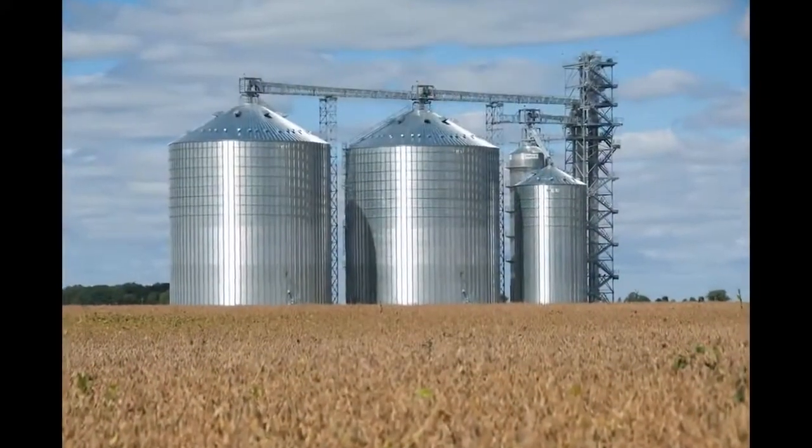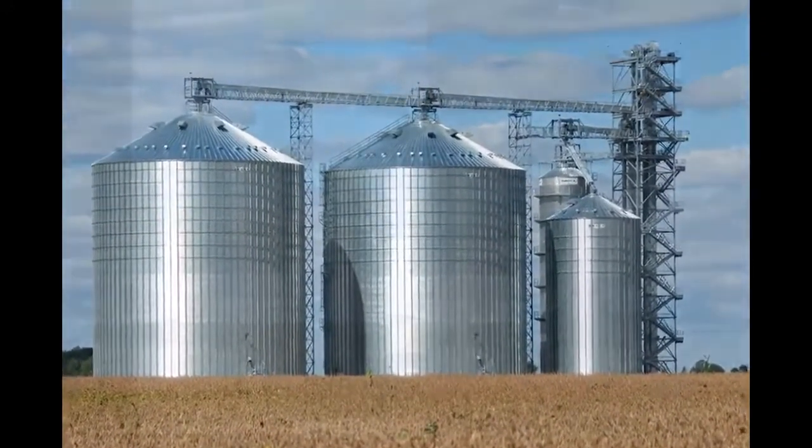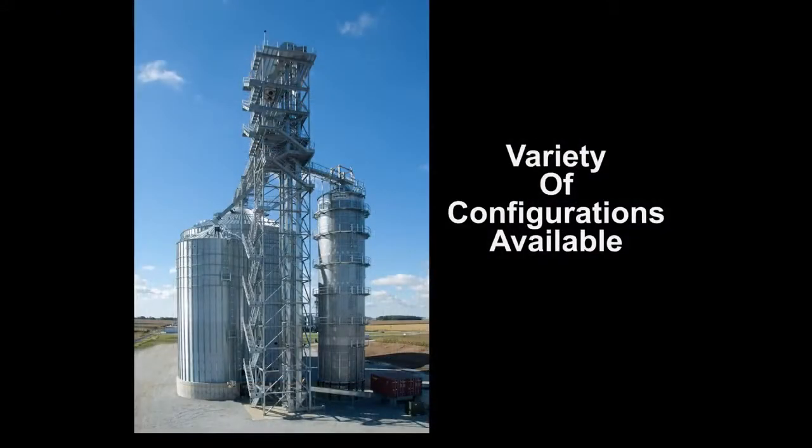Available are bucket elevator support towers up to 220 feet tall and higher — four, six, and eight column towers that come as big as 24 feet by 40 feet — or customers can get a custom designed simple workhorse tower that will meet or exceed performance expectations.